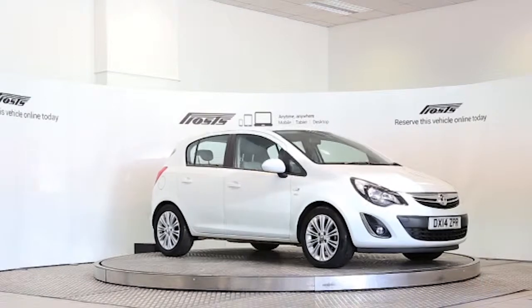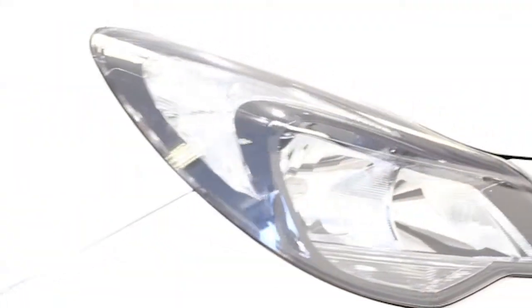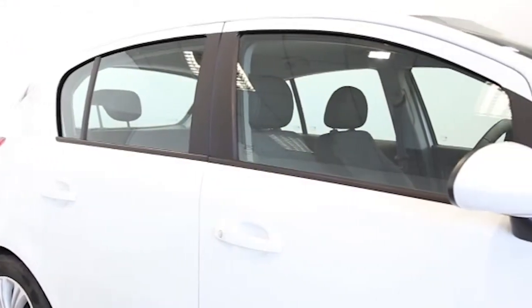Here we have a 2014 registered 5-door Vauxhall Corsa SE with a 1.4 litre manual transmission petrol engine. The car is finished in Casablanca white.